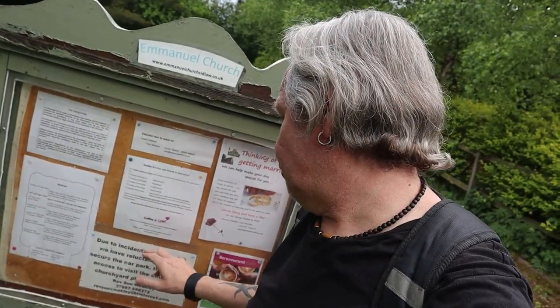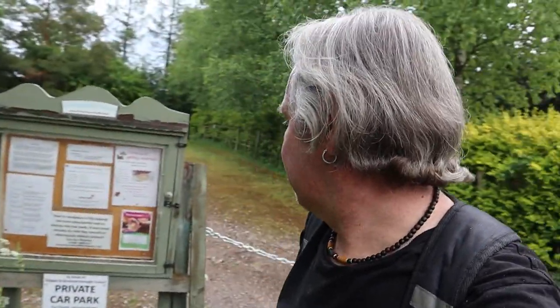The reason I couldn't park in the car park is they have to lock it off due to incidents of fly tipping — fly tipping, disgusting. So I've just parked across the road in Iron Bottom, it's called. Okay, let's go look for some pillboxes.